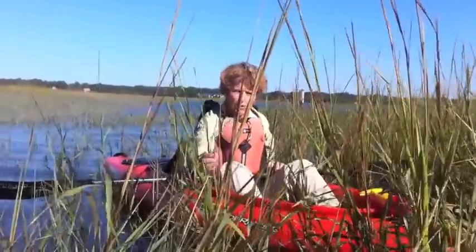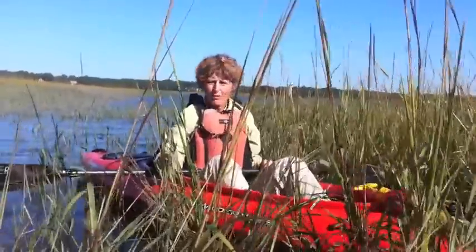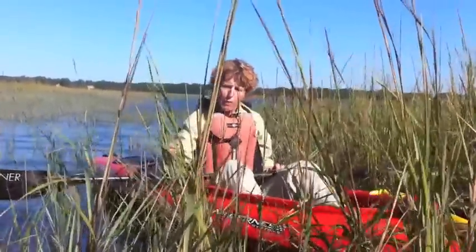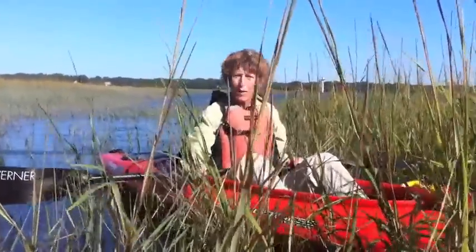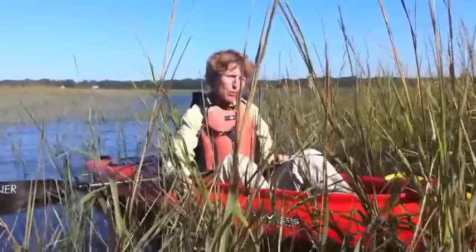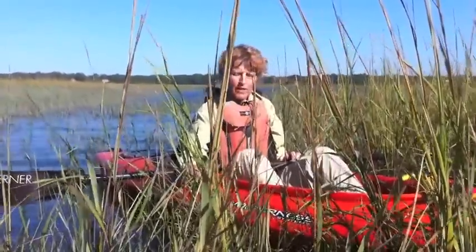Interestingly enough, this Spartina alterniflora grass, or water marsh grass as it is often referred to, does need fresh water — it is a fresh water plant. It has an amazing ability to survive in this salt environment, because it has a nice waxy cuticle that acts as a barrier to salt. And the stem portion of the plant is so well designed that it actually has its own filter, so that as this beautiful plant draws up water from its roots, it has the ability to filter its own water.